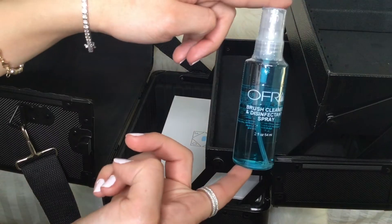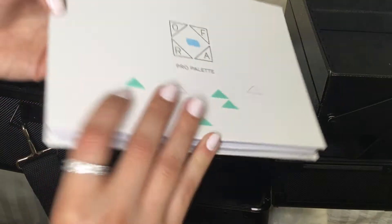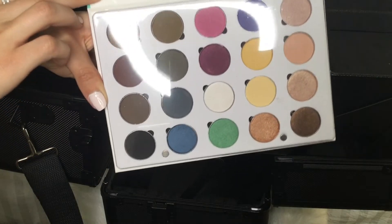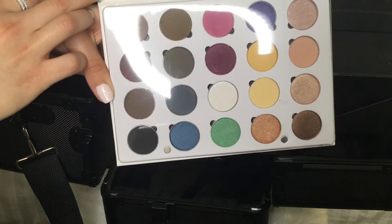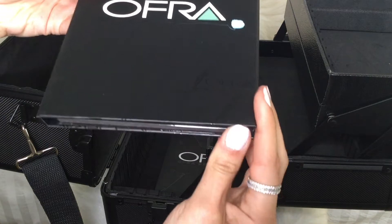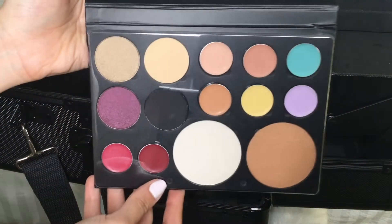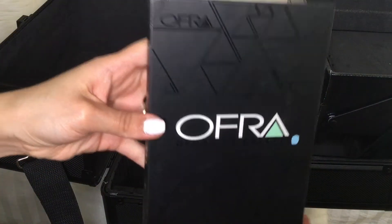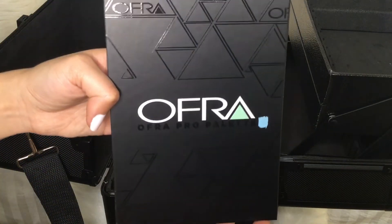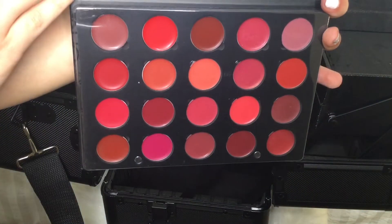I also got this brush cleaner from Ofra. We got five palettes — I'm going to show you the white ones first. This one is a foundation palette. Next we got an Ofra eyeshadow palette. This palette is mixed, so you can find lip shades, bronzer, corrective colors, and eyeshadow too. Next is the Ofra blush palette, and the last palette is the lipstick palette, also from Ofra.